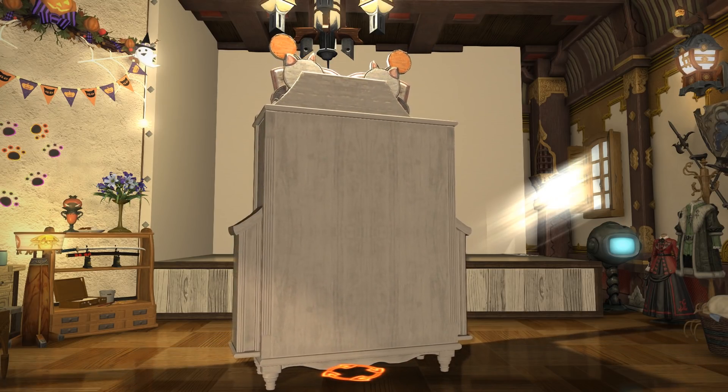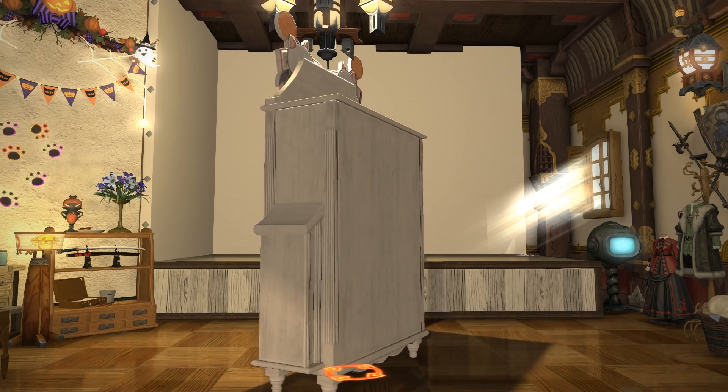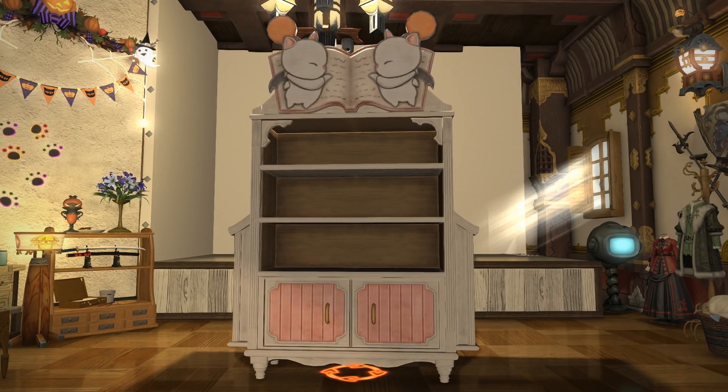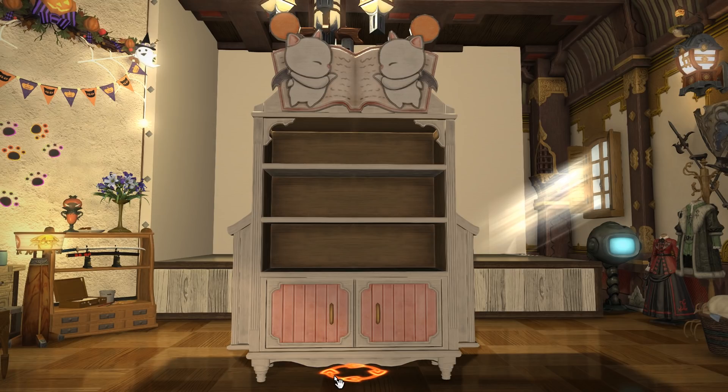This item is a very large Moogle themed shelving unit. The Moogles atop the shelving are against a book design, presumably meaning this is intended to be used as a bookshelf. The cupboards at the bottom are decorative with their pink coloured doors, and there's plenty of room on these three shelves for whatever you desire.